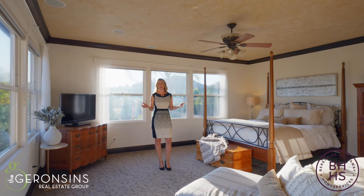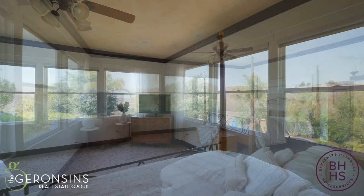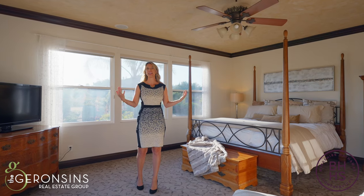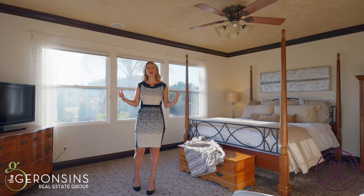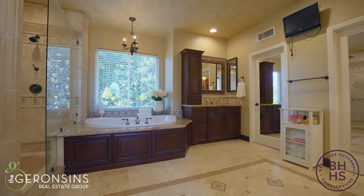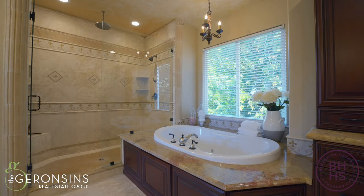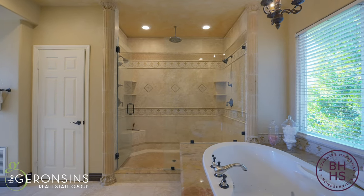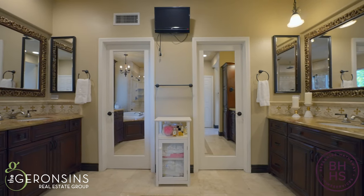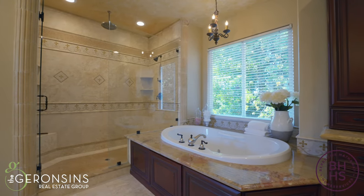Upon entering the primary suite, you are greeted by this wonderful bedroom with crown molding and walls of windows that allow natural light to flood in, letting you sit back and enjoy the natural ambiance of the canyons. Pamper yourself in the primary bath, stone infused to give a spa-like ambiance — featuring a large shower with three shower heads including a rain shower, dual separate vanities, a deep soaking tub, and two walk-in closets.